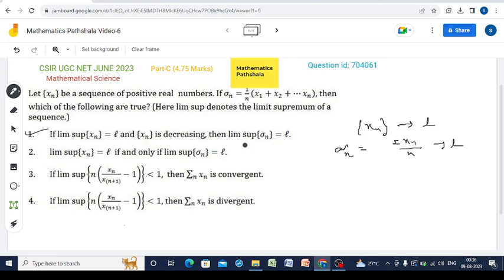Now look at Option 2: lim sup xn equals l if and only if lim sup sigma_n equals l. To disprove this, consider the sequence xn = (-1)^n. Then clearly lim sup xn = 1.